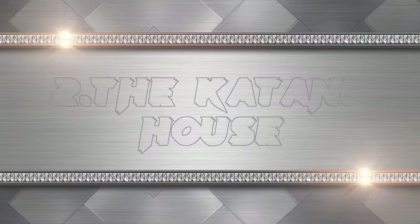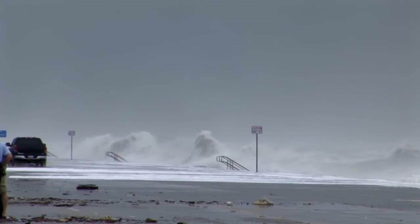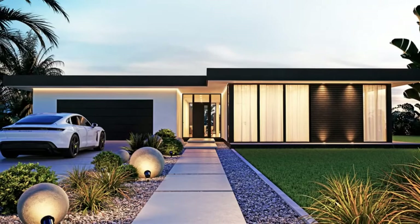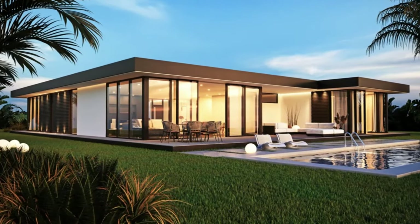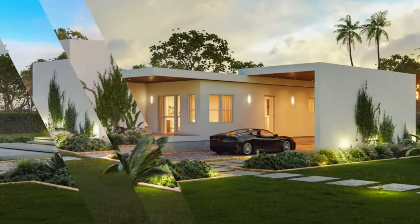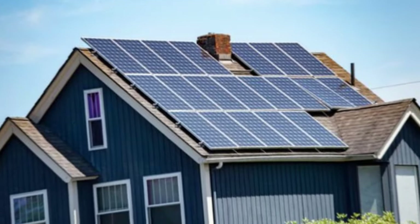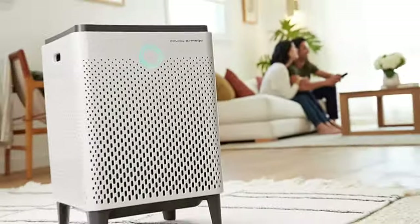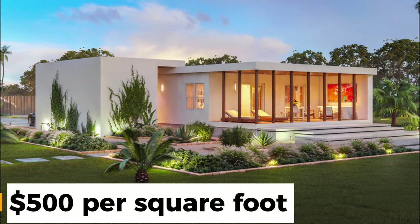The second hurricane-proof modular home is the Katana House. These are modern and minimalist homes that are resistant to both hurricanes and earthquakes. They use advanced construction techniques that exceed industry standards for safety and energy efficiency. They are compliant with Florida building codes and can withstand up to category 5 hurricanes. They also have smart features such as solar panels, rainwater harvesting, and air purification systems. Turnkey prices start from $500 per square foot.